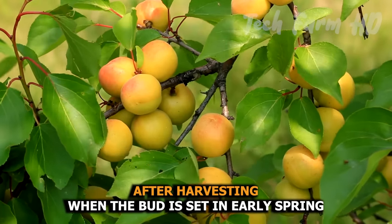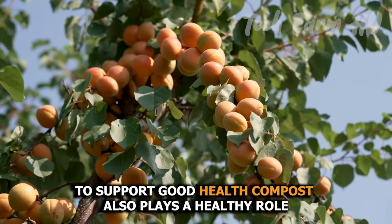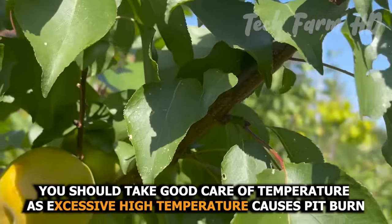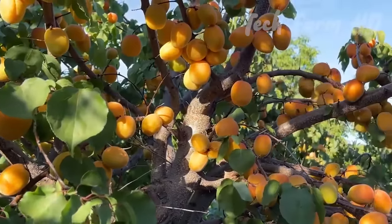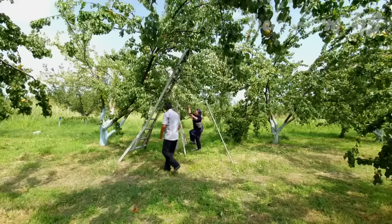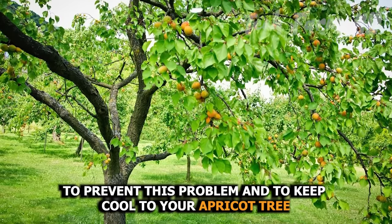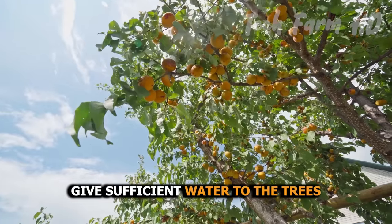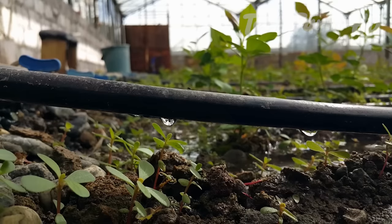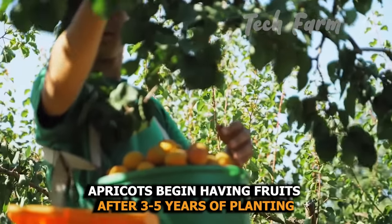After harvesting, when buds set in early spring, neem oil eliminates fungus to support good health. Compost also plays a healthy role. Take care of temperature, as excessive heat causes pit burn — usually when temperatures approach 100°F, developing fruits become susceptible. Drought conditions also increase this issue. To prevent pit burn and keep your apricot trees cool, give them sufficient water and place a soaker hose or drip irrigation line around the trees.